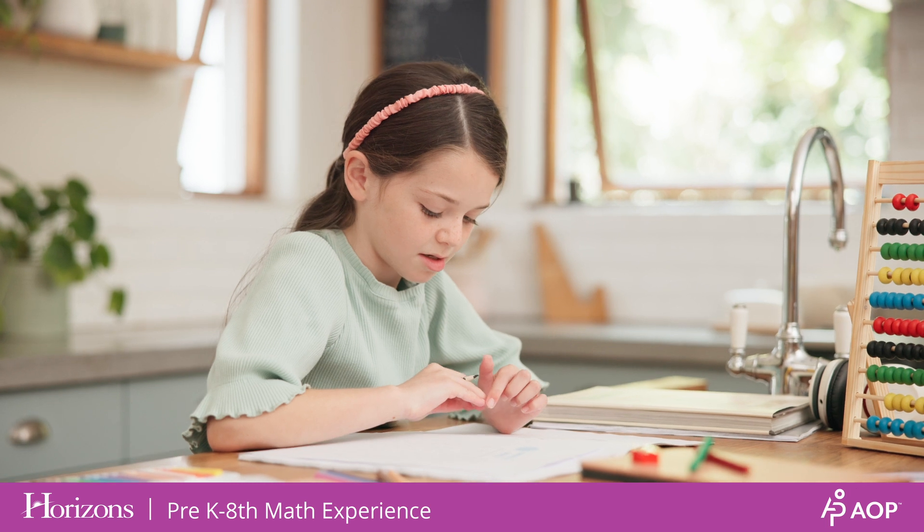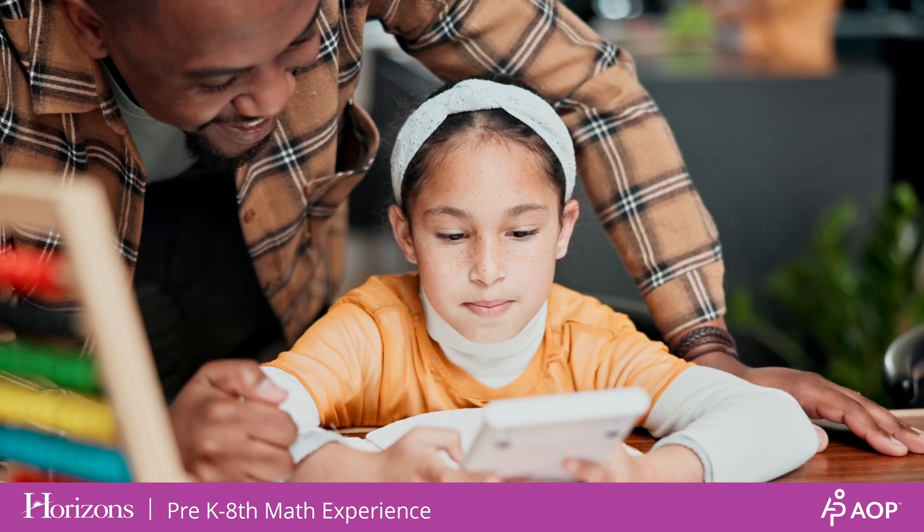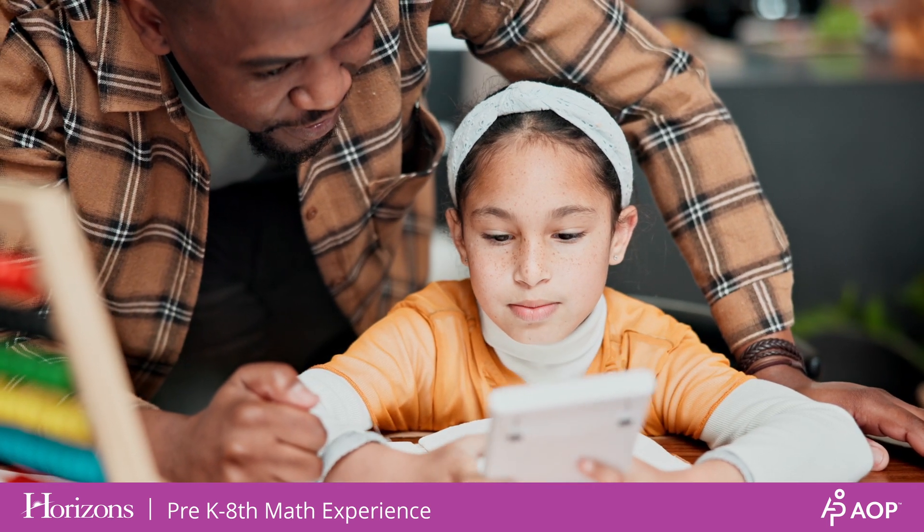If your student is gifted or is having difficulty mastering math concepts, or they simply prefer the spiral method, Horizons is a great resource to help your child.